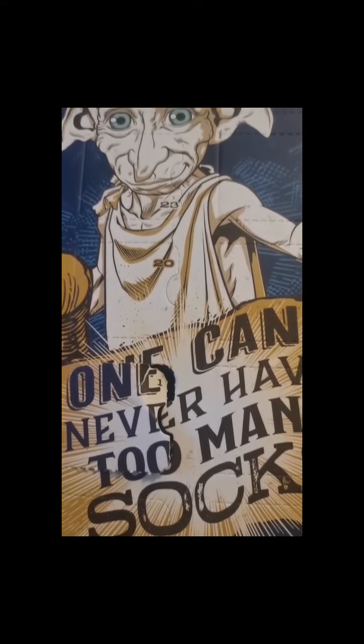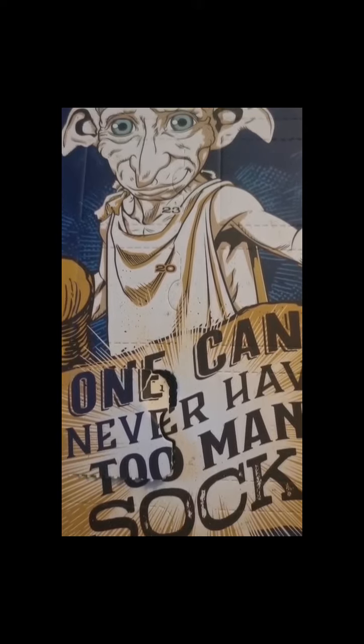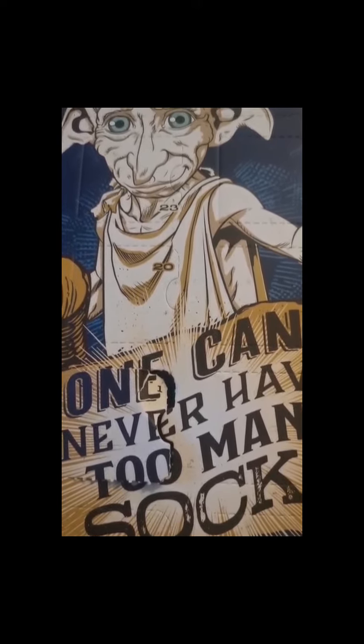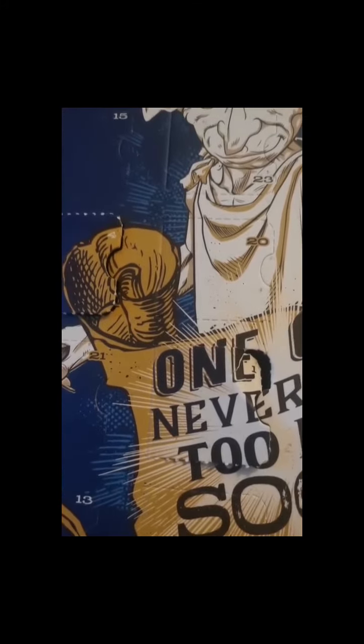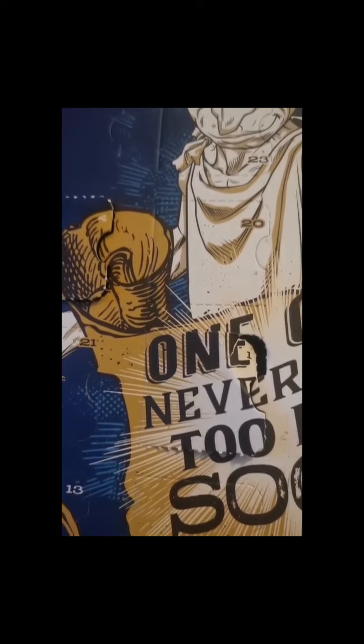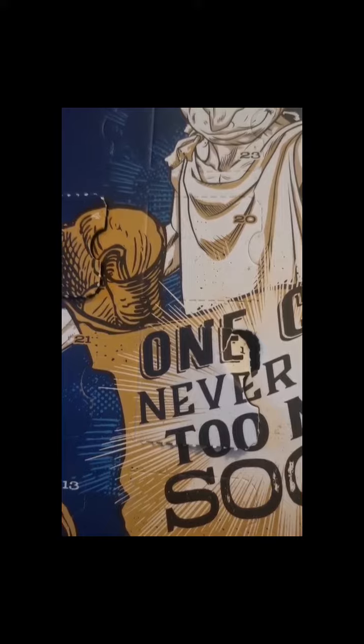I hope you're all well and safe considering what's going on in the world, and Merry Christmas. This is the Harry Potter Dobby Odd Sock Collection Calendar. I'm just going to show you day one, day two, and day three — and now we're on to day four.